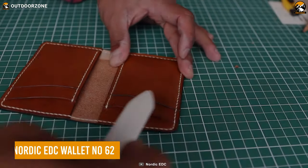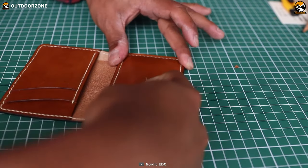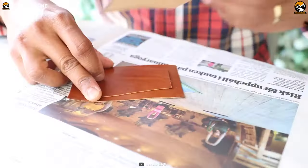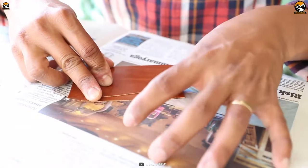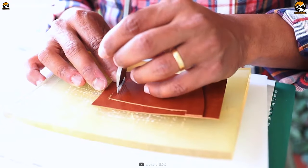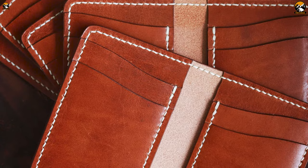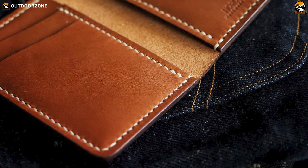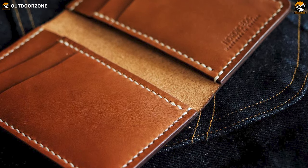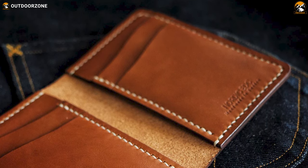The Nordic EDC Wallet No. 62 is the perfect combination of practicality, style, and durability. Crafted using premium, eco-friendly, full-grain vegetable tan leather from the renowned Tarnsjo Garvery in Sweden, each wallet is hand-stitched using the traditional saddle-stitching technique. This not only gives the wallet a unique and beautiful appearance, but also ensures that it is extremely durable and will stand the test of time.